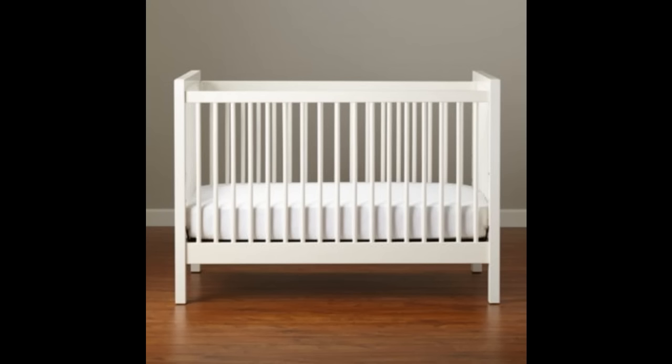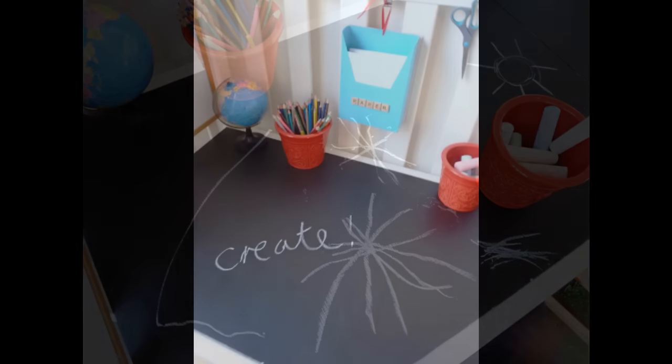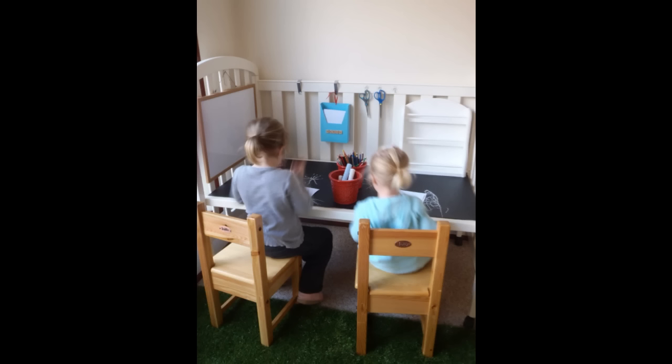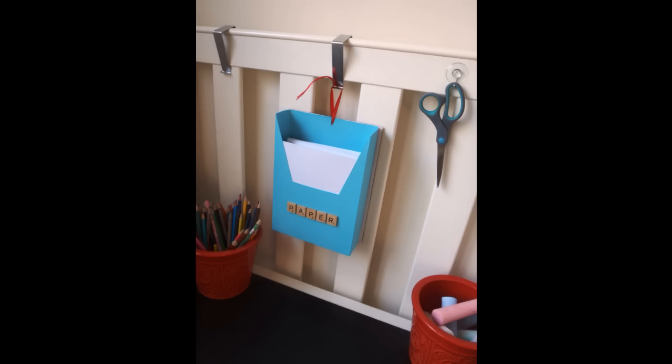3. Turn an unneeded crib into a desk. Cut two sheets of thick MDF to fit snugly into the mattress base to provide a tabletop. Choose thick, strong board to strengthen the desk should any small people climb, sit, or stand on it, and paint the boards with blackboard paint to create a chalkboard tabletop. More info under this video.